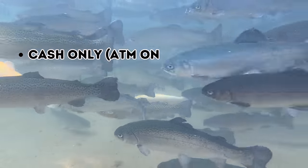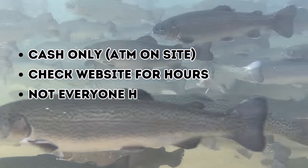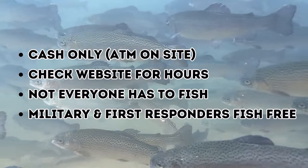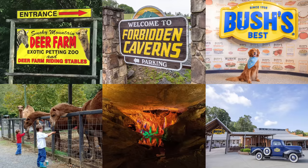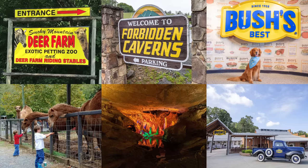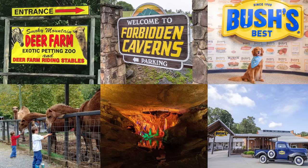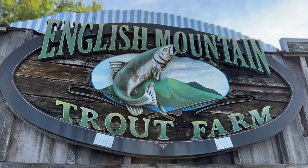A few final tips: it's cash only, but there's an ATM on site. Check the website for current hours as they change seasonally. Not everyone in your party has to fish — you could have one person catch dinner for a group of ten, paying only $5 per fisher. Military and first responders get their fishing fee waived. Nearby attractions to pair with a visit: the Smoky Mountain Deer Farm, Forbidden Caverns right around the corner, and the free Bush's Visitor Center museum. Links to those videos are in the description.